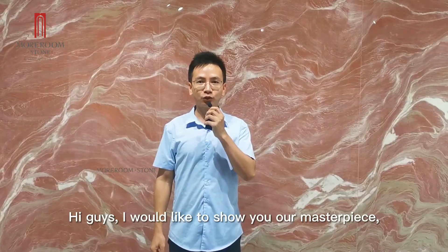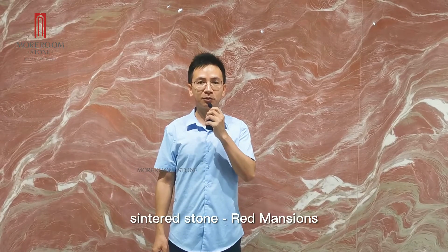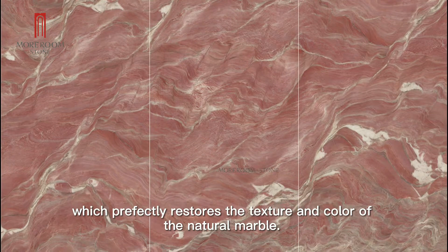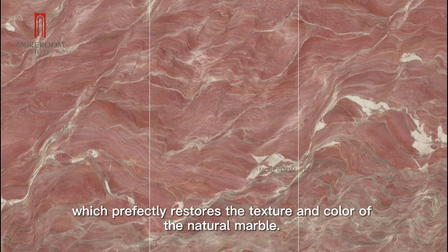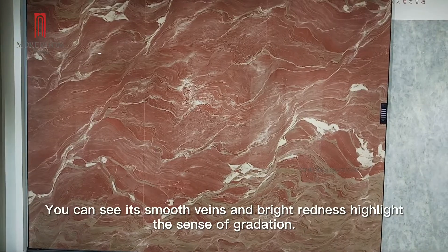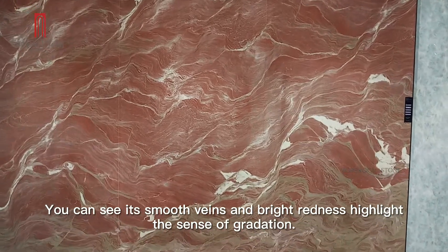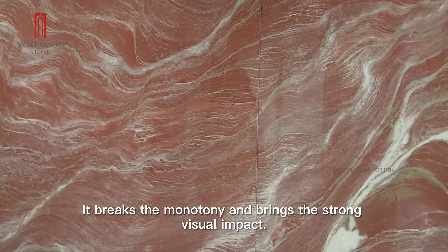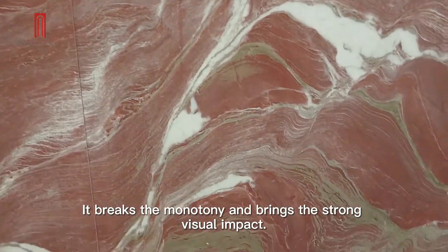Hi guys, I would like to show you our masterpiece, Sinterry Stone Red Dimensions, which perfectly restores the texture and color of natural marble. You will see its smooth lens and bright redness highlight the sense of gradation. It breaks the monotony and brings a strong visual impact.